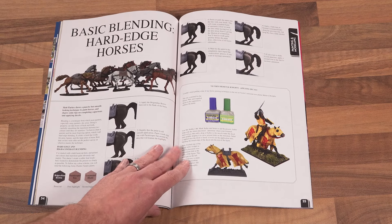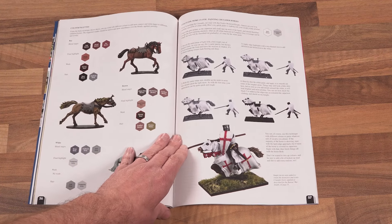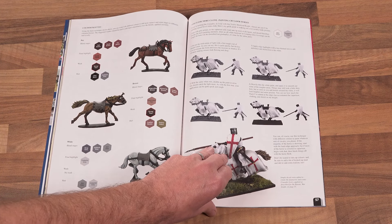Some basic blending and hard-edged painting for you next, as WI Brushman Matt Park shows us how to get our 28mm horses looking neat, tidy and ready for the charge.